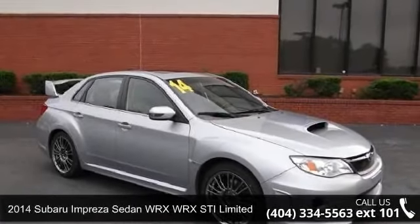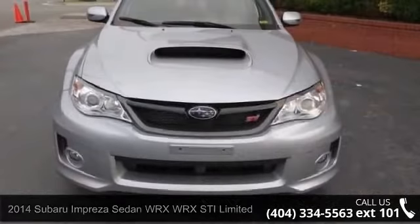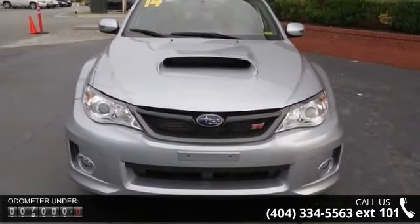Arrive in style with this 2014 Subaru Impreza Sedan WRX. If you are looking for a first-rate auto, this one could be yours today.